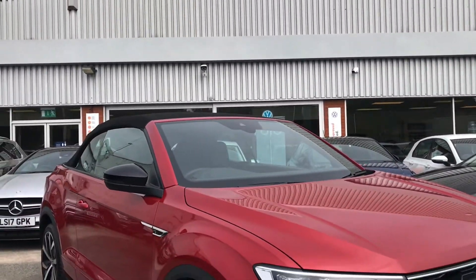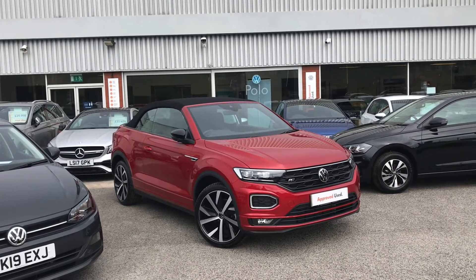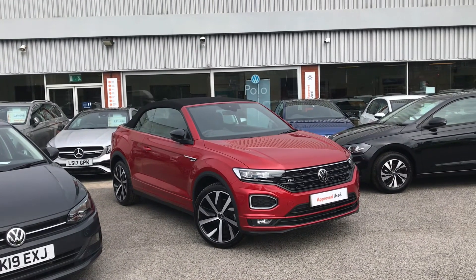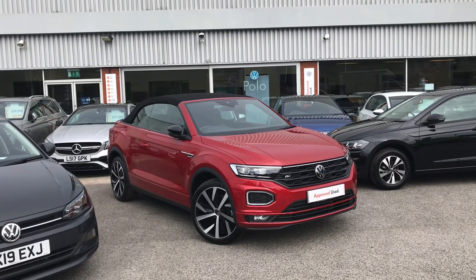Thanks for watching — this has been a remarkable Volkswagen T-Roc Cabriolet. If you'd like any further information or would like to have a look at the car for yourself, please don't hesitate to give us a call on 0161 825 8520. We're more than happy to give you more information on this vehicle.